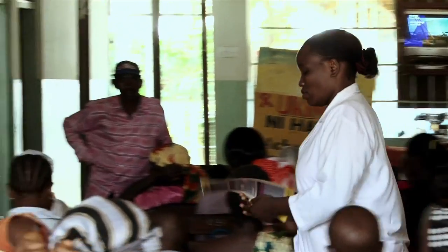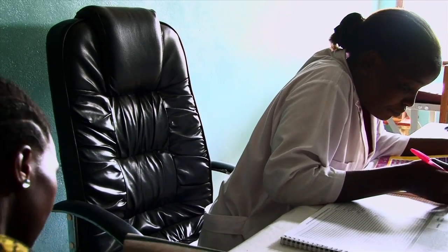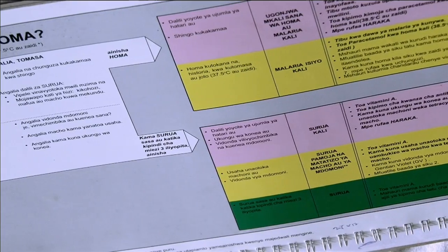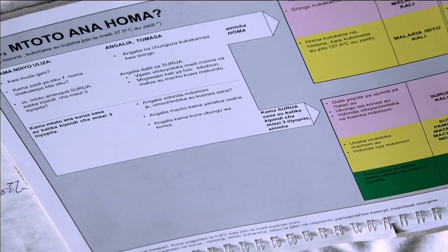To reduce child mortality, the World Health Organization and UNICEF developed the Integrated Management of Childhood Illness, or IMCI. IMCI helps health workers diagnose and treat children in a more comprehensive way by following a simple question-answer approach.